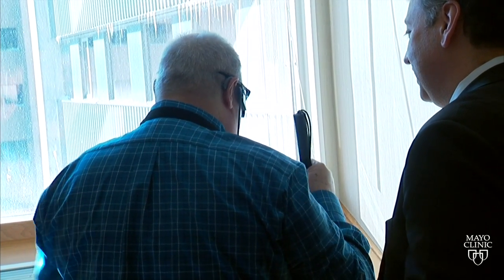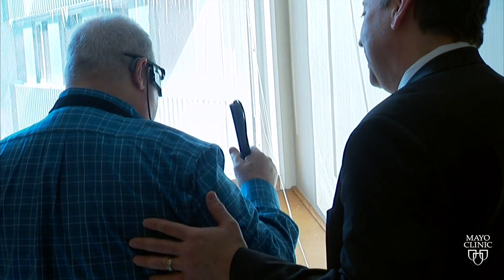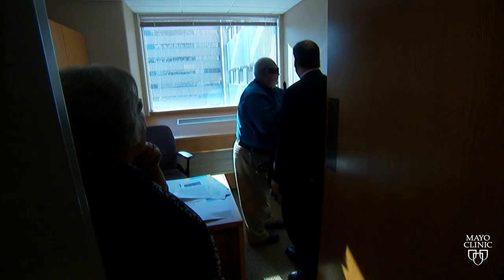Patients can determine whether the sun is up or down, which helps their circadian rhythm and gives them an additional tool for ambulation.